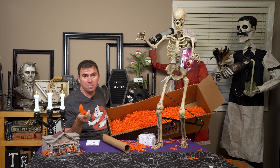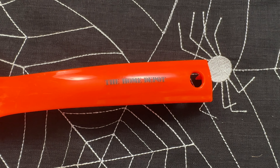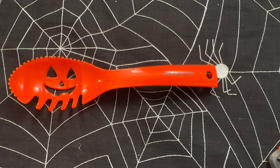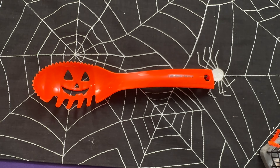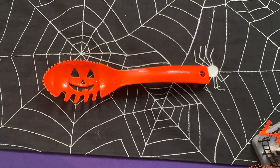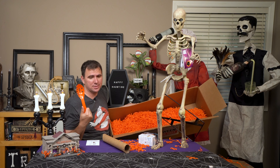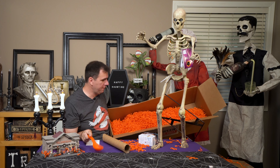Here is a pumpkin scoop — I love this. It looks like you can scrape the insides of the pumpkin out. If you know me, I absolutely cannot stand carving pumpkins and I think part of it is just the scooping. It smells gross and I don't like to touch it. Something like this is awesome so that you don't have to touch it.